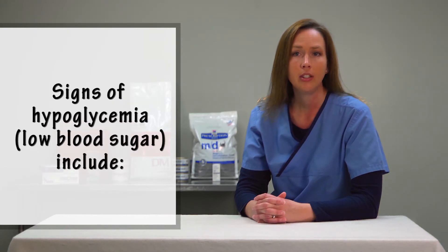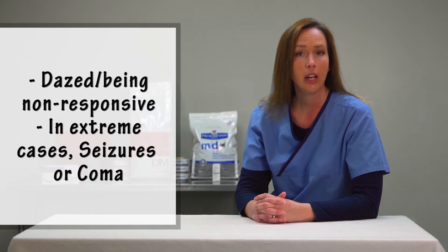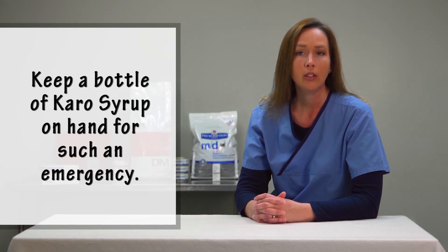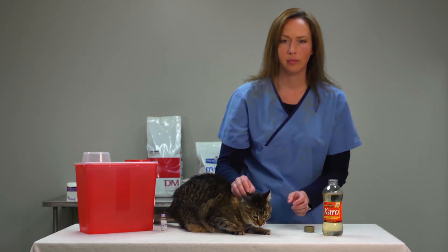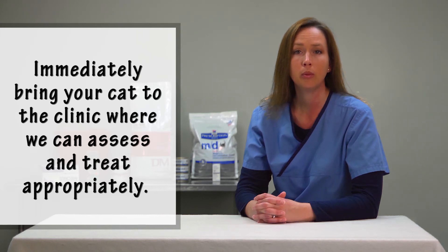Signs of hypoglycemia or low blood sugar include staggering, being disoriented, falling over, extreme lethargy, being dazed or non-responsive, and in extreme cases, seizures or coma. These are all emergency situations and your cat should be seen immediately by a veterinarian. You will want to keep a bottle of Karo syrup on hand for such an emergency. You can rub some syrup on your cat's gums if possible to help increase their blood sugar level. Immediately bring your cat to the clinic where we can assess and treat appropriately.